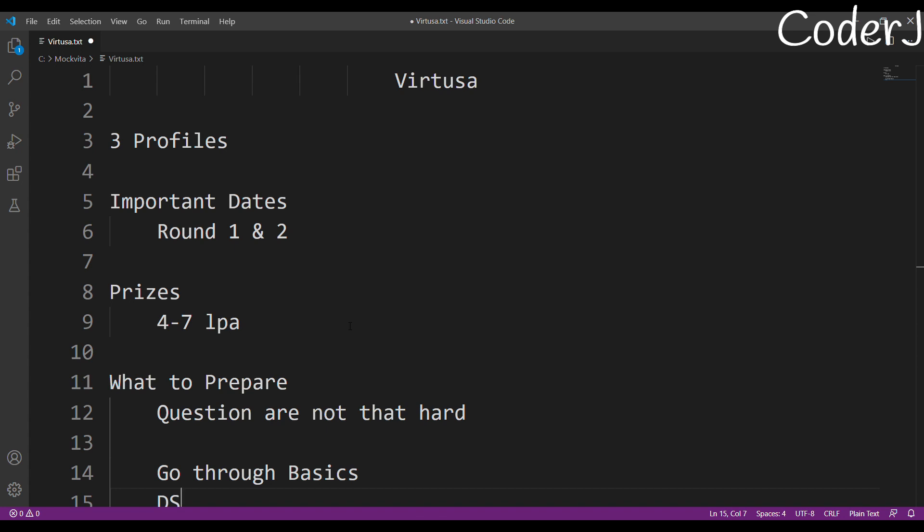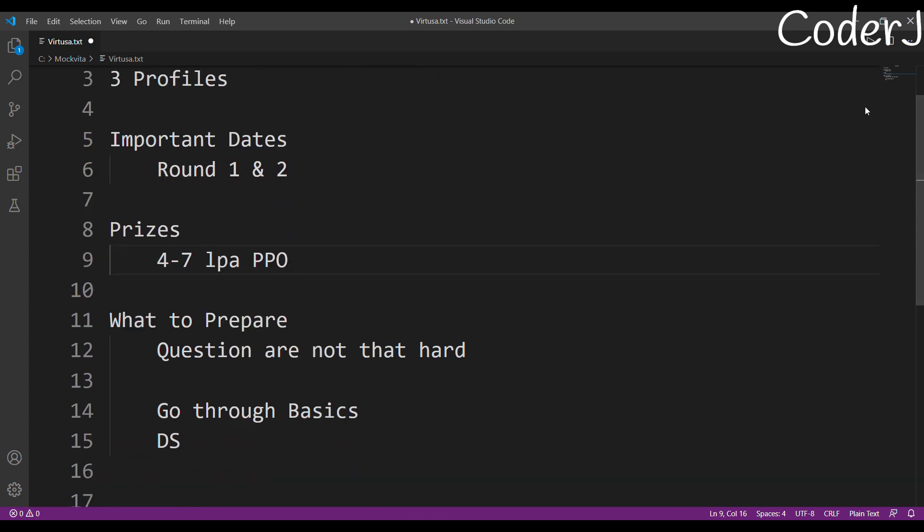The PPO offer of four to seven LPA seems decent. Results will be announced in two days, so get ready for Round 1. High-stakes interview dates are coming up soon as well, so we have a lot to prepare for. Don't waste any more time — let's start. Thank you.